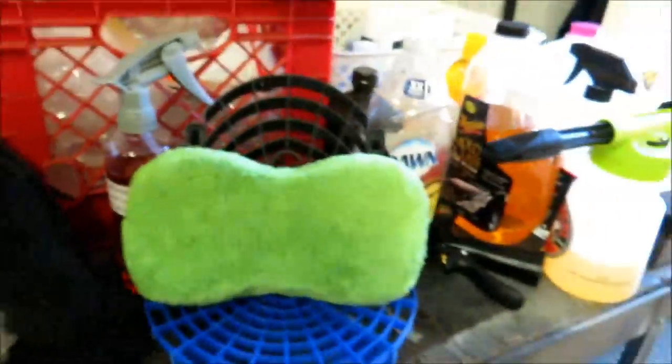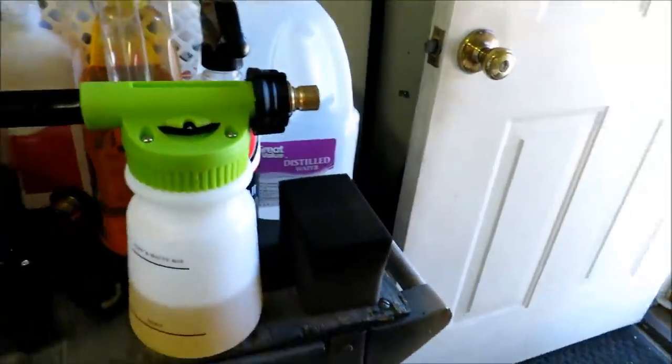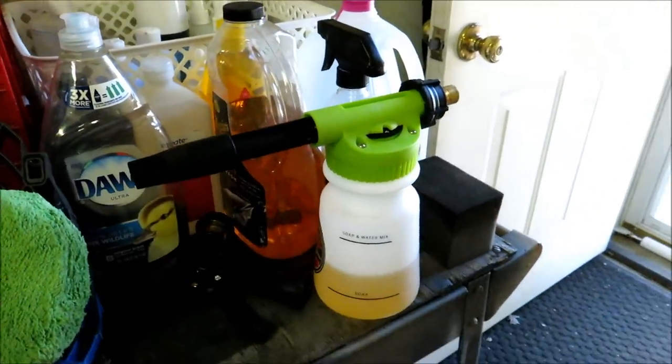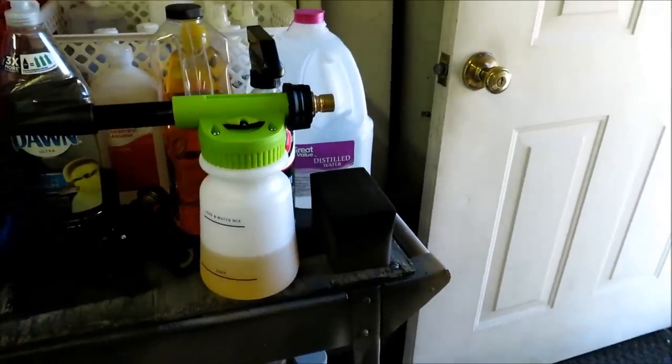So what I did was start using microfiber sponges and grit guards and all that fun stuff. I even picked up a foam gun to use on the garden hose for the days that I didn't want to take out the power washer and all that stuff.